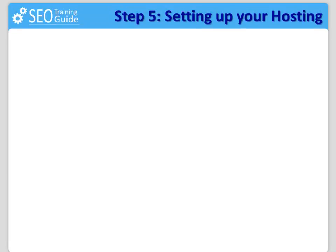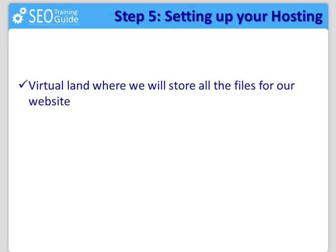Setting up your hosting cheaply and safely. Now that we have the address to our virtual home, it's time to get the land it will be built on. This is the virtual land where we will store all the files for our website, and it's called hosting.